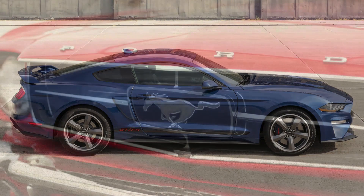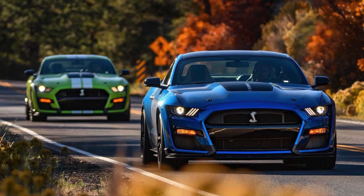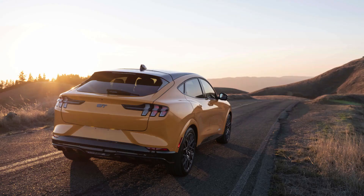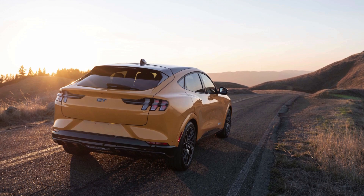Depending on the model year, the Mustang GT has been available with both manual and automatic transmission options. Manual transmissions are often favored by driving enthusiasts for the more engaging driving experience.